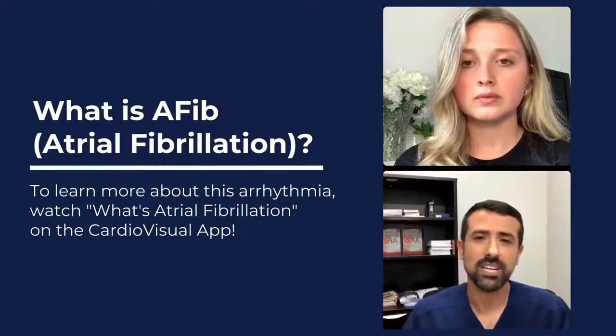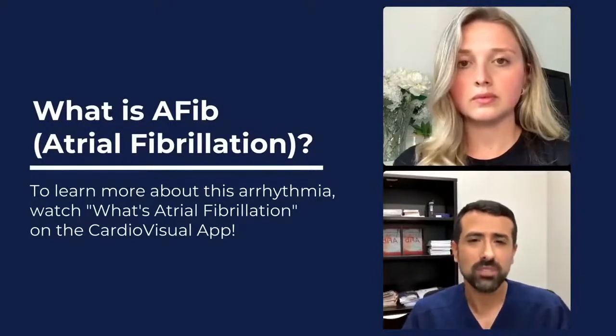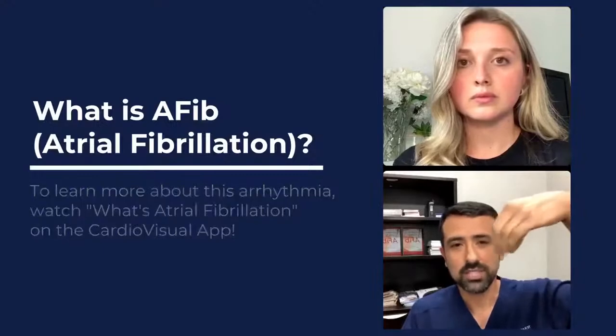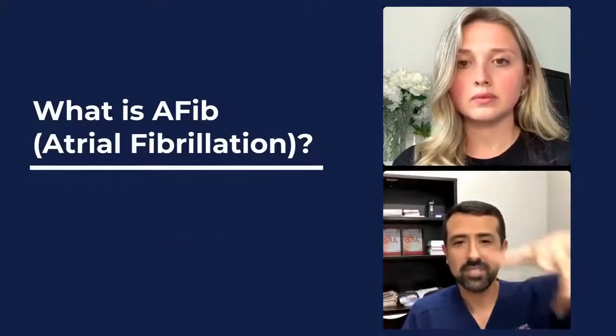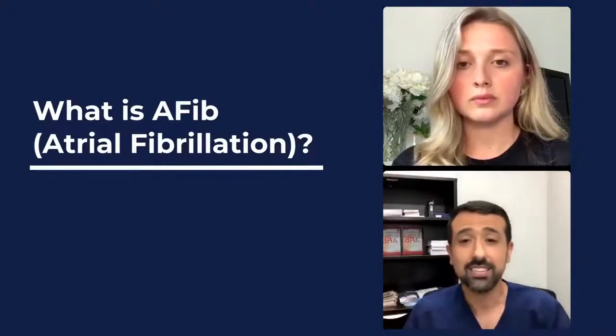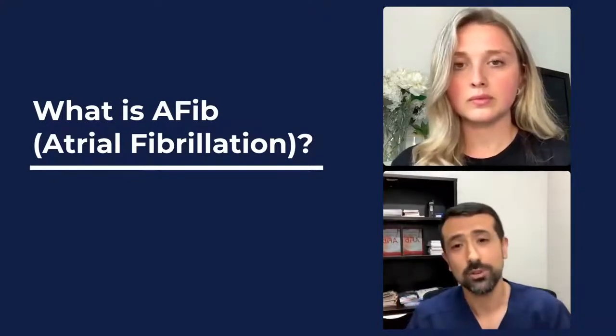AFib makes the heart beat erratically and very rapidly. In the top chambers of the heart, the heart doesn't really squeeze normally. I tell patients that if the top of the heart normally squeezes, in AFib it just quivers — it goes so fast that it doesn't move very much. The blood then becomes stagnant, and that can subsequently lead to a stroke.